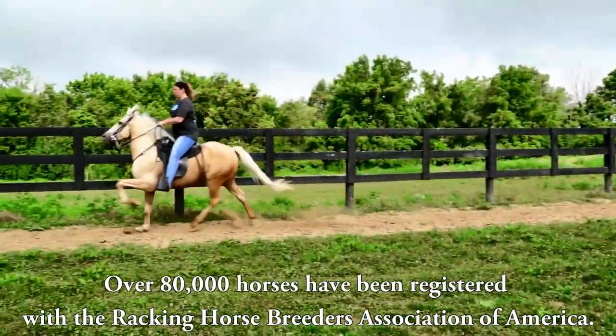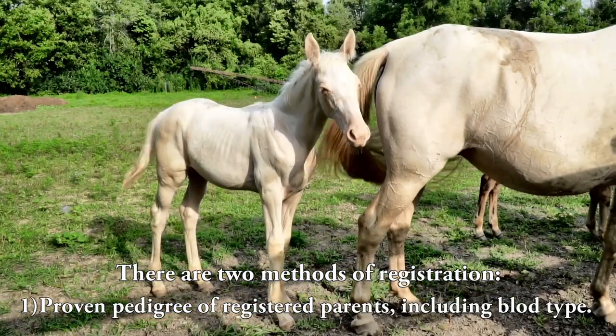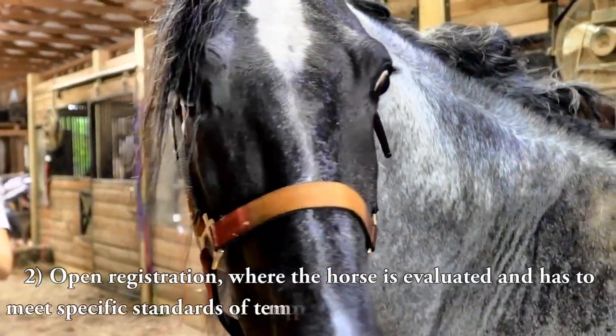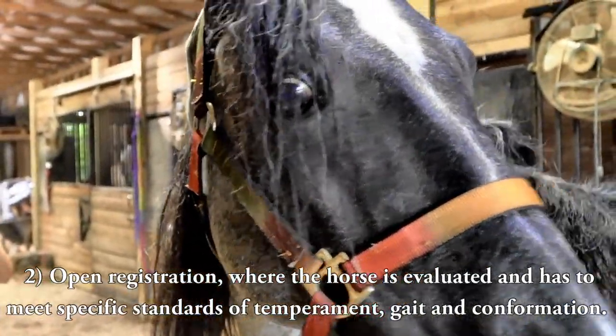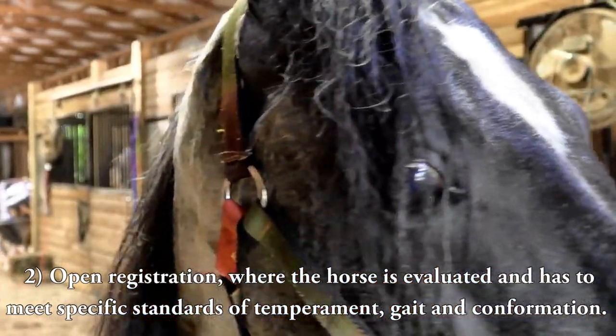Over 80,000 horses have been registered with the Racking Horse Breeders Association of America. There are two methods of registration: a proven pedigree of registered parents including blood type, or open registration where the horse is evaluated and has to meet specific standards of temperament, gait, and conformation.